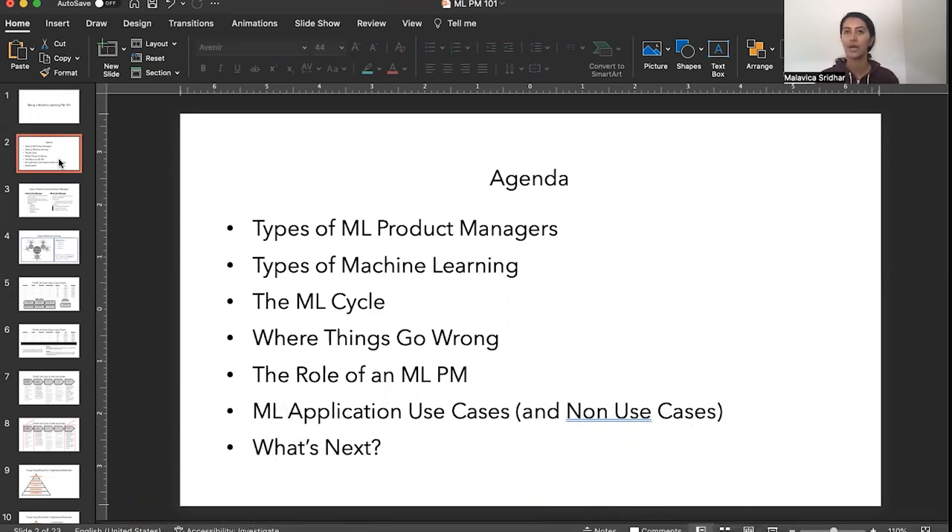Fourth is really digging into my own observations around where machine learning has gone wrong or where there tends to be a lot more complexity and where most organizations face challenges. I'll then talk about what the exact role of a product manager is within this space, go through a few examples of where machine learning has done a great job, and a couple of examples of ML applications that have gone wrong. Then I'll give a final summary around takeaways and what you can do to prepare for a role in this technical space.